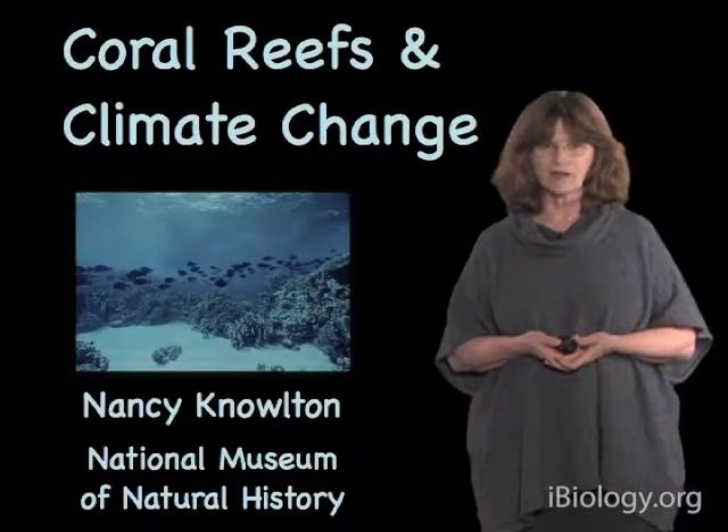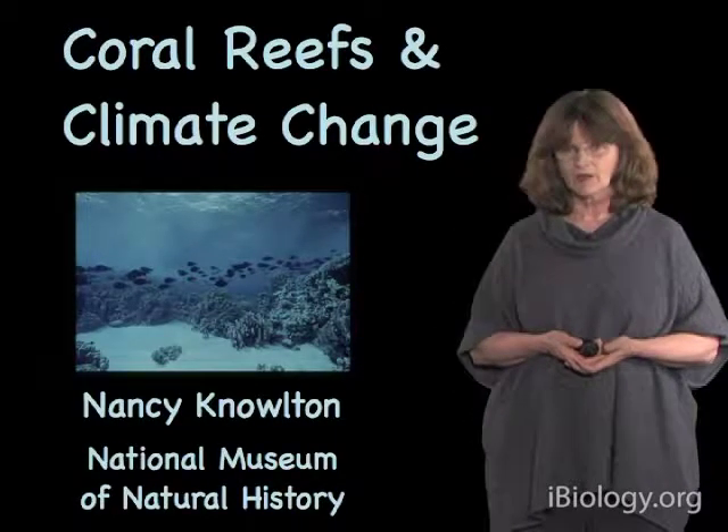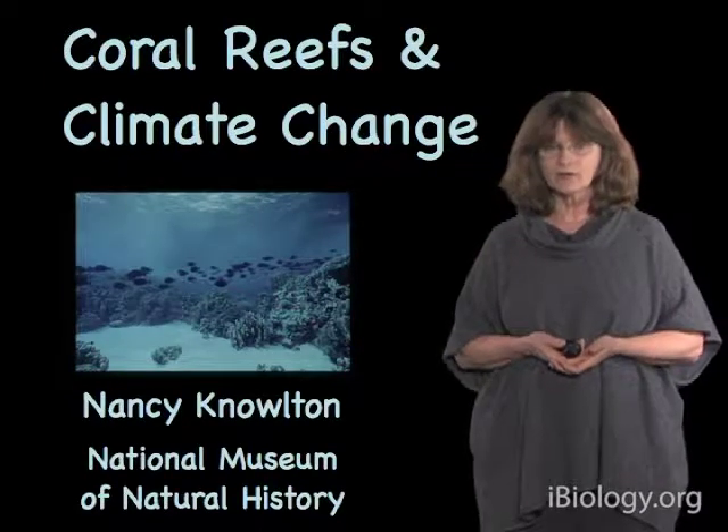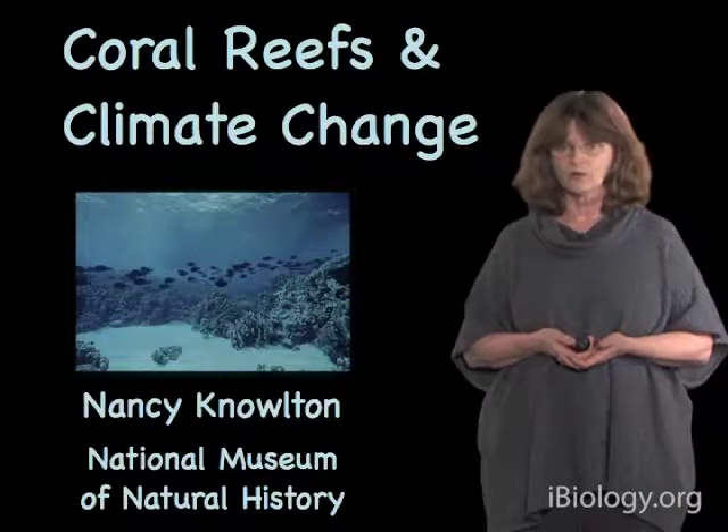Hello, my name is Nancy Knowlton, and I work at the Smithsonian's National Museum of Natural History. Today I'd like to talk to you about climate change, and in particular, the effect of climate change on coral reefs.